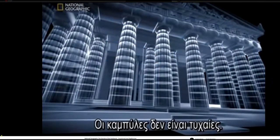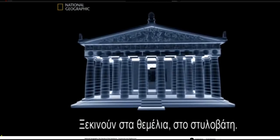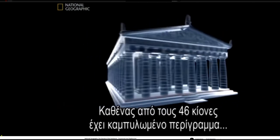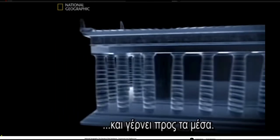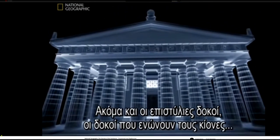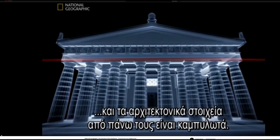These curves are no accident. They start with the foundation or stylobate. Each of the 46 columns has a gently curving profile and leans inward. Even the architraves — marble beams that span the columns — as well as the architectural elements above them, are curved.